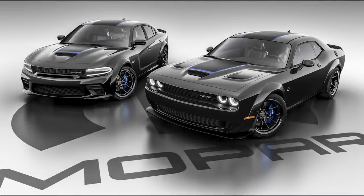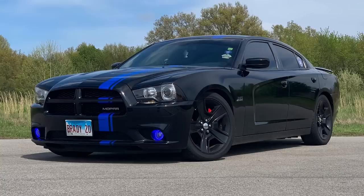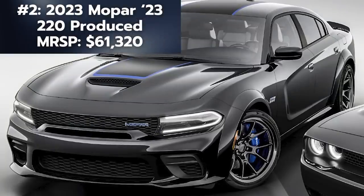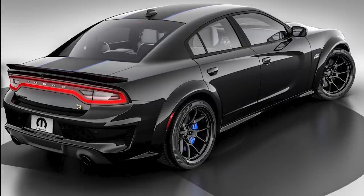Despite all the flashy 2023 last call models, the rarest 2023 model ends up being the Mopar 23 Dodge Charger. Each year since 2010, Mopar has produced a limited edition factory-produced Mopar-modified vehicle. Mopar is only making 220 of these — 200 for the US and 20 for Canada — based on the RT Scat Pack Widebody. The Mopar 23 version has an MSRP of $61,320, roughly $3,995 on top of the Scat Pack Widebody.